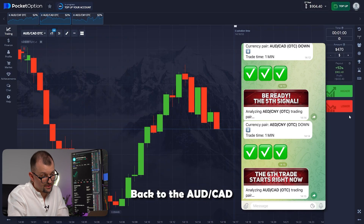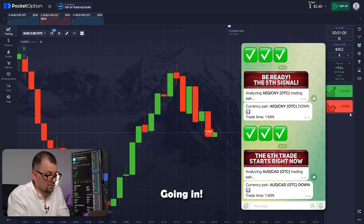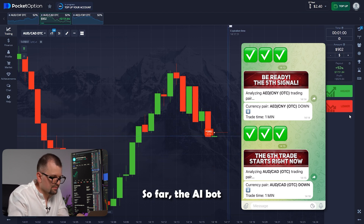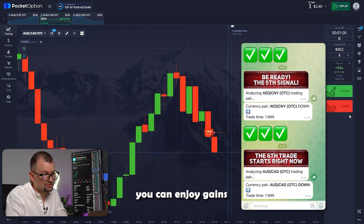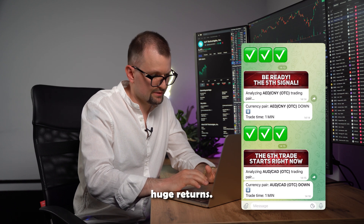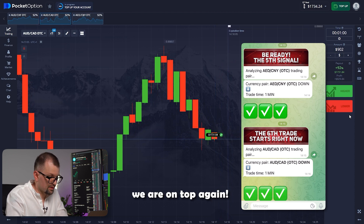Back to the Australian and Canadian pair. I'm going to bump up the investment amount to 902. The bot suggests trading down again — going in. It's so satisfying when your efforts bring productive results. So far, the AI bot has correctly predicted 6 out of 6 trades. With our bot, you can enjoy gains without the usual hassle — this unique opportunity has already brought me huge returns. The candle continues to drop, which means we are on top again.